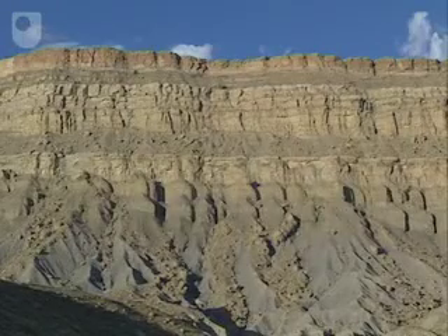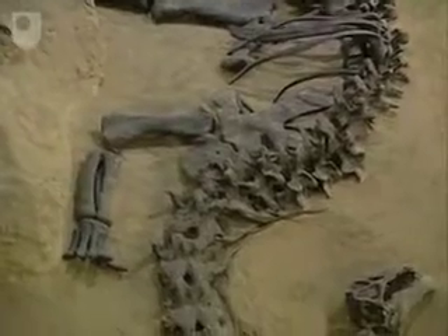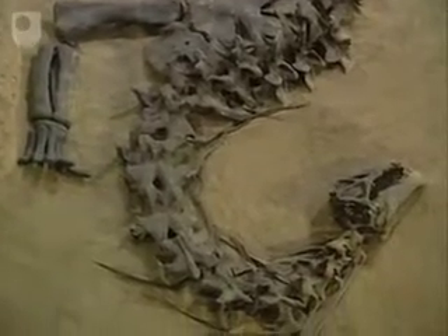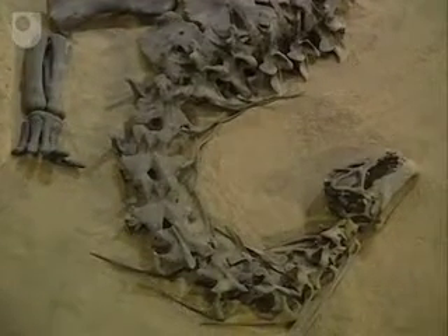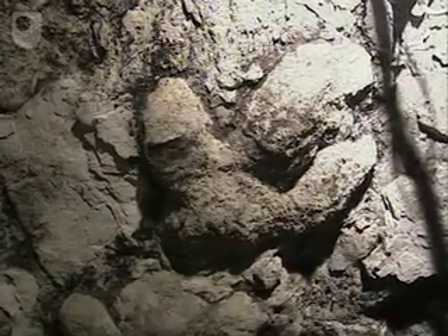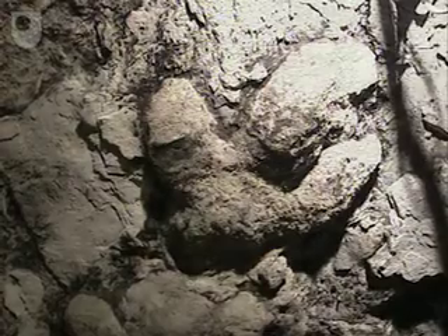Landward of the long linear shorelines, dinosaurs roamed the heavily vegetated coastal plain. Under certain conditions, the swamps and forests they grazed upon were preserved as extensive coal seams. Their footprints are commonly preserved in the upper sections of the coal and are frequently uncovered in the roofs of the local mines.